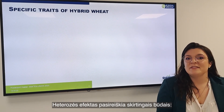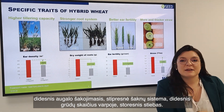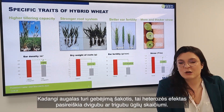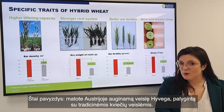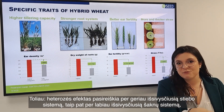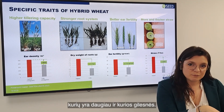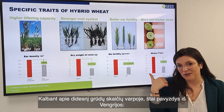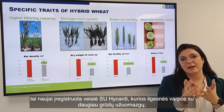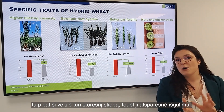The heterosis effect is expressed on different elements. You have a higher tillering capacity — sometimes double or triple the number of tillers, as shown with Hivega in Austria compared to conventional wheat. You also have a stronger root system with more radicals going deeper. With ear fertility, here in Hungary with SVKD and new registrations, you see longer ears and more grains per spikelet. The straw is also thicker, allowing less lodging.